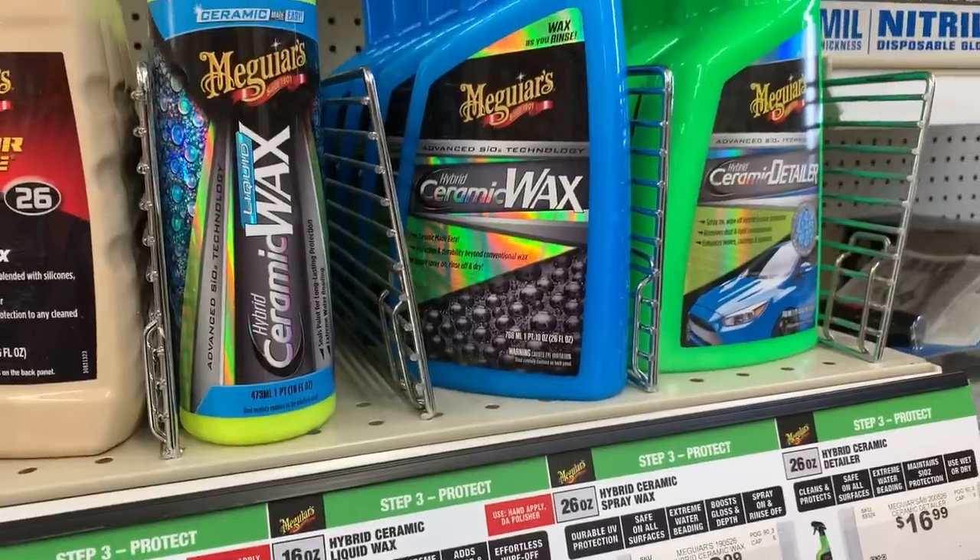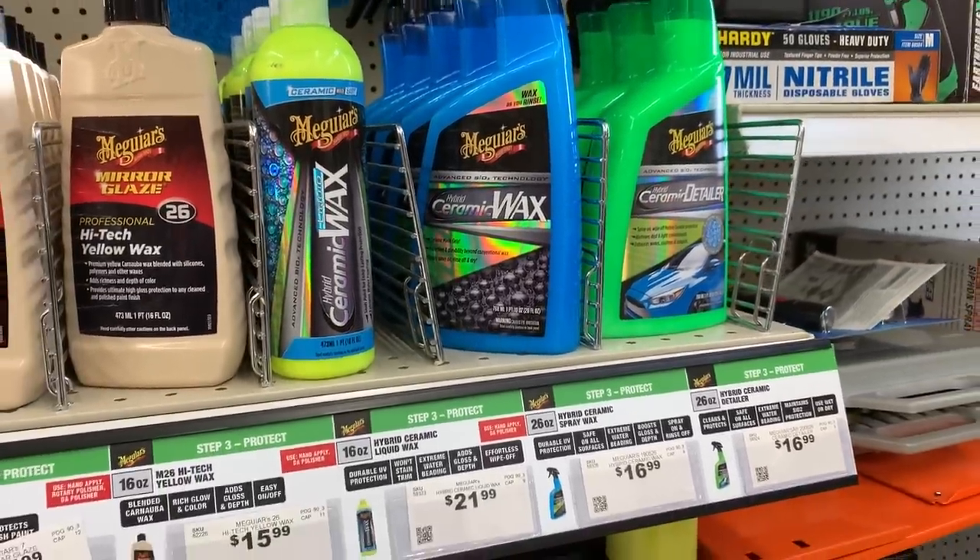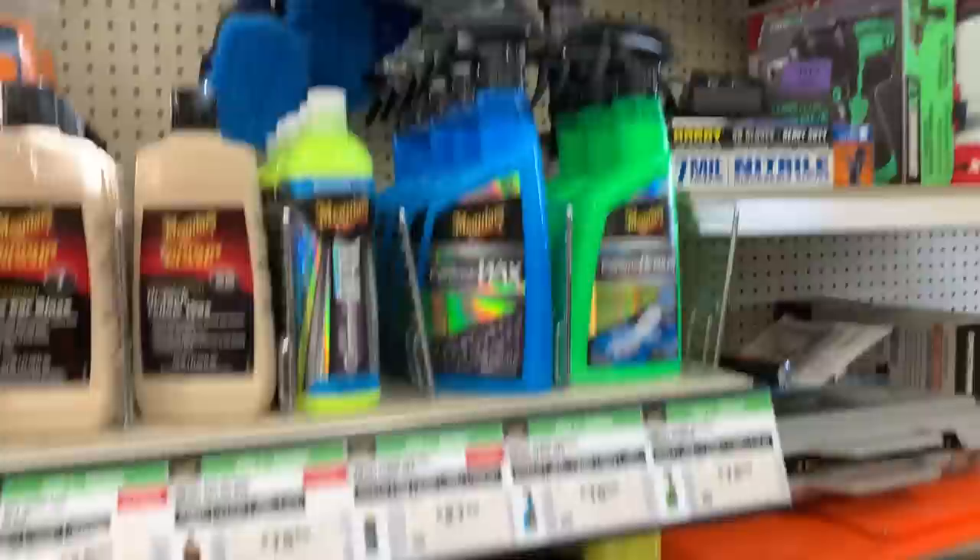Once you've corrected your paint using M110, M210, or the Ultimate Compound and Polish, you'll want to protect it. Harbor Freight actually carries three items from Meguiar's ceramic line: their ceramic paste wax, a ceramic spray wax you can apply wet, and the Meguiar's Ceramic Detailer. All three of those products are fantastic. I don't use them in my professional business — I buy in bulk a different product I really love, which I'll link in the description — but those products work really, really well. If you need protection on your car, pick those up at your local Harbor Freight.